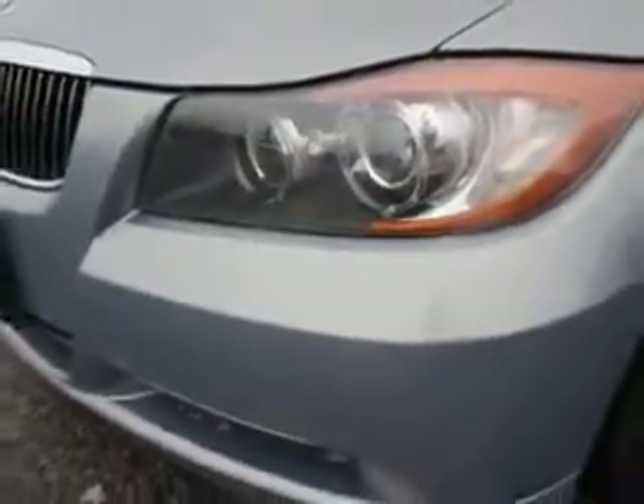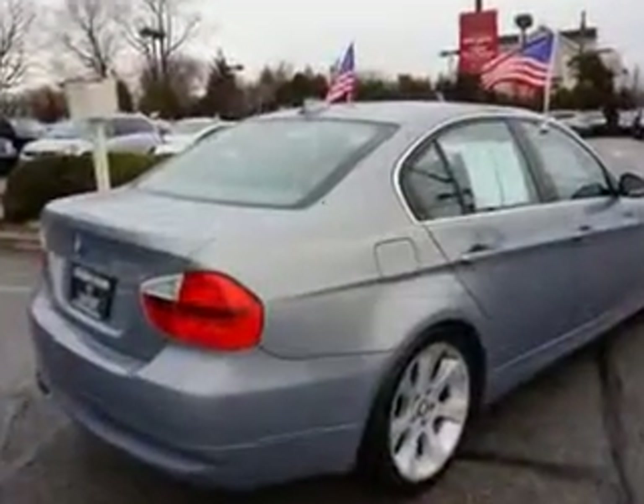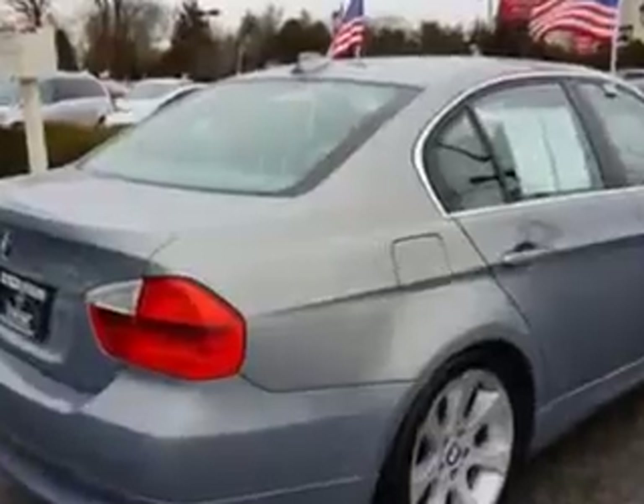Enjoy an impressive 27 miles to the gallon on this great car with features like adaptive cruise control, rear parking sensors, power rear sunshade, leather seats, heated passenger seat, and heated driver seat.